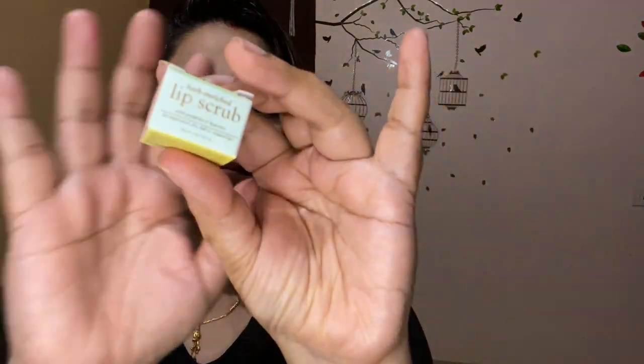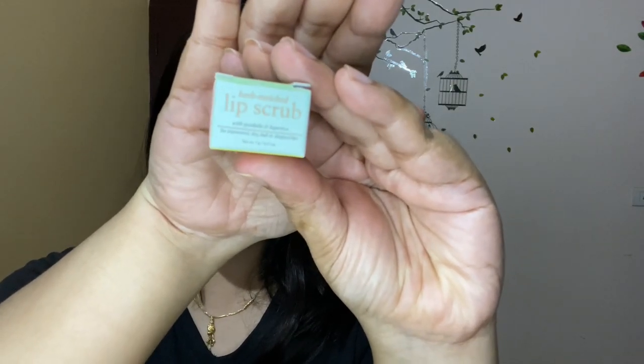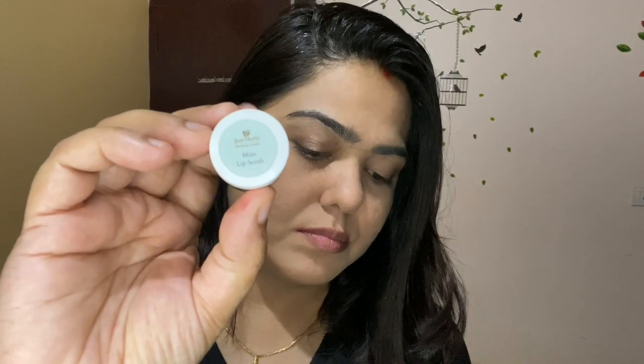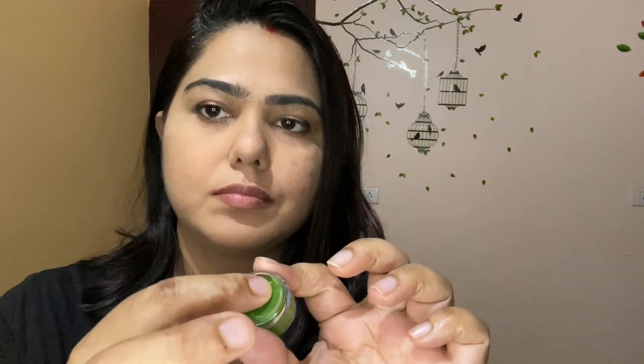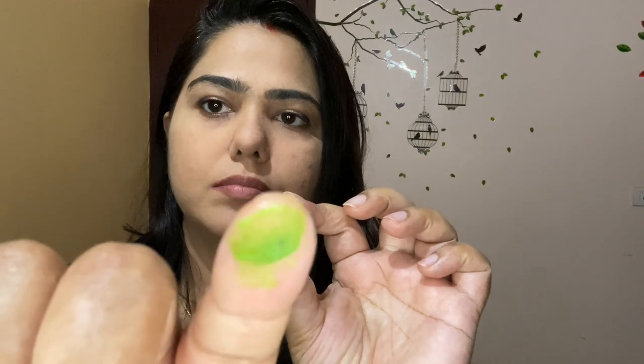The next step is exfoliation. Currently I am using the Just Herbs lip scrub in the flavor mint. I purchased this from Smitten, and this is actually a trial size. The regular size is retailing for 395 rupees, so it is a little pricey for what it is. There are so many lip scrubs available in the market right now that you can try that are much less expensive than this one.